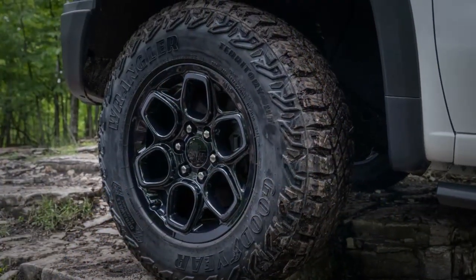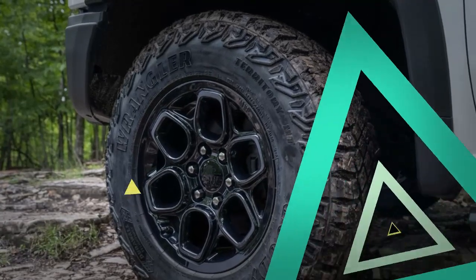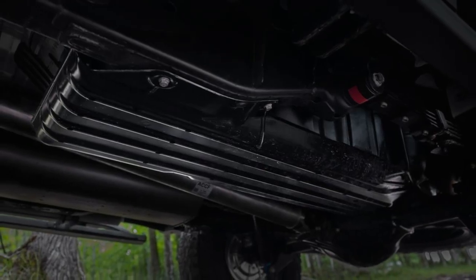The Bison has 18-inch black wheels and 33-inch Goodyear Wrangler Territory MT tires. The ZR2's 11.2-inch ground clearance remains unchanged.